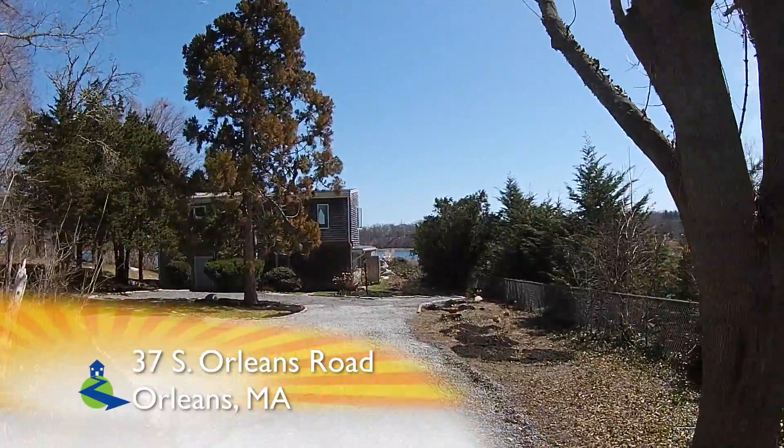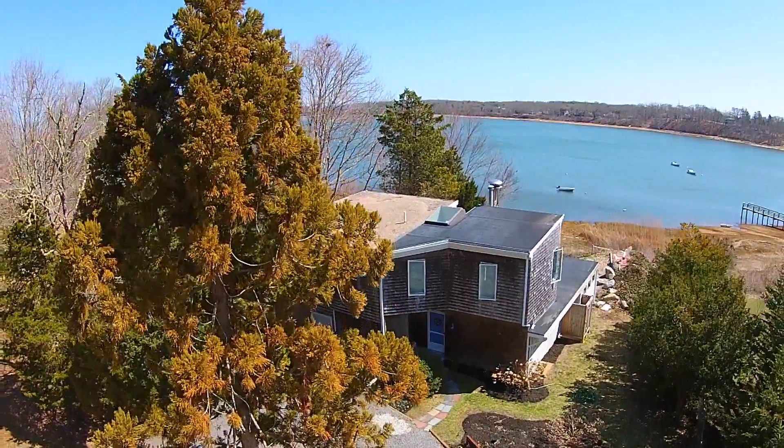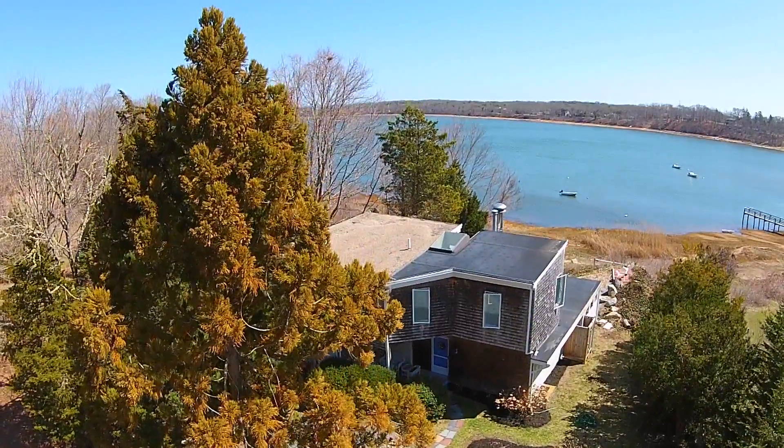Begin your family legacy on beautiful Cape Cod today at 37 South Orleans Road in Seaside, Orleans, Massachusetts.